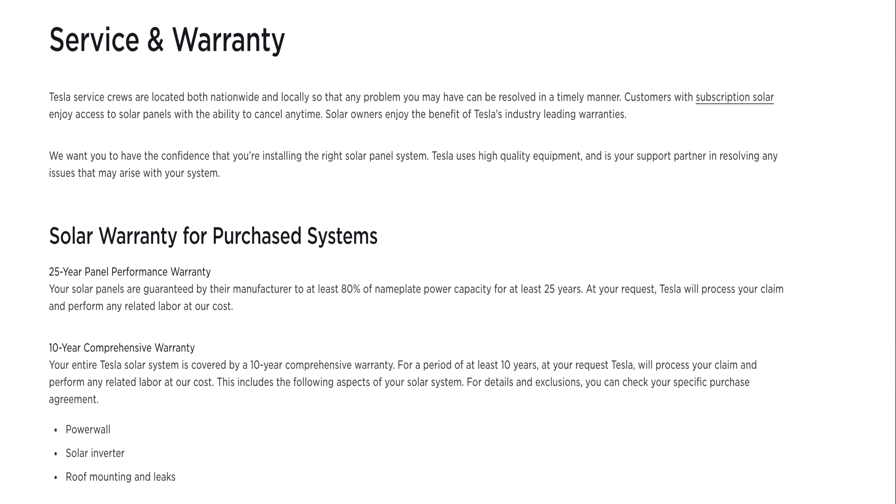Before we chose Tesla Solar, I did a ton of research on other solar companies. They seemed super intriguing with their special solar panels, crazy extended warranties and meticulous installation. However, they wanted to charge at least $20,000 for a four kilowatt system, whereas Tesla was only charging $8,000. Tesla backs up their solar panels with a 25-year warranty and all of their solar products come with a 10-year warranty, which is pretty good.